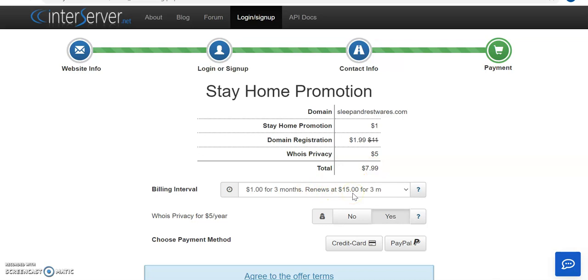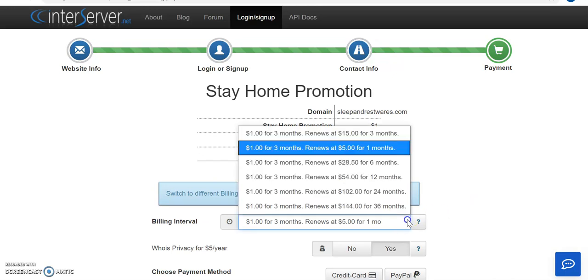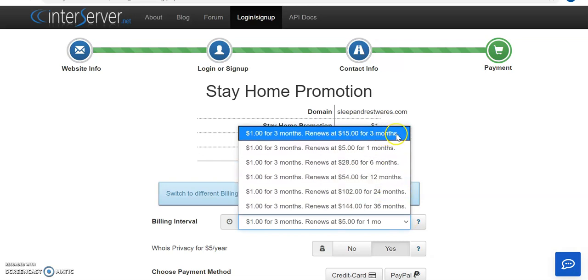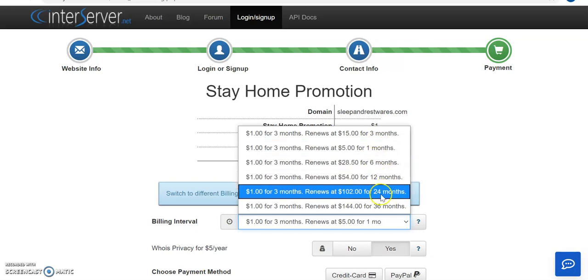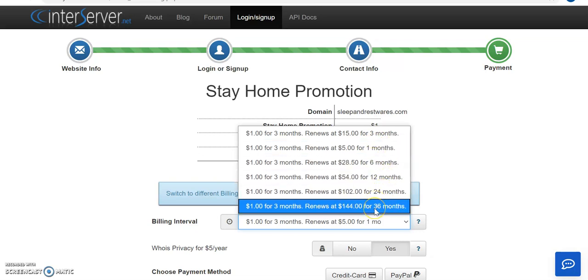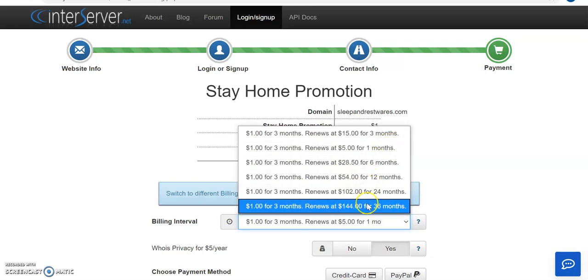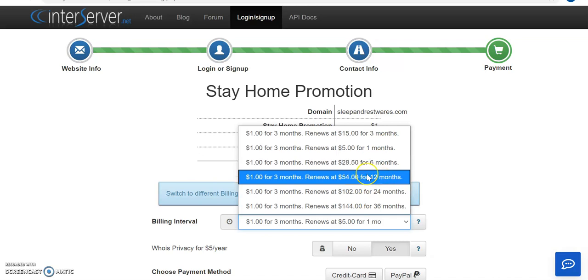So the first three months you're paying $7.99 to host your website with InterServer. This billing interval is for the next three months; after that your renewal will be $15 every three months. There are quite a number of intervals you can choose — every one month, three months, six months, twelve months, two years, or three years.